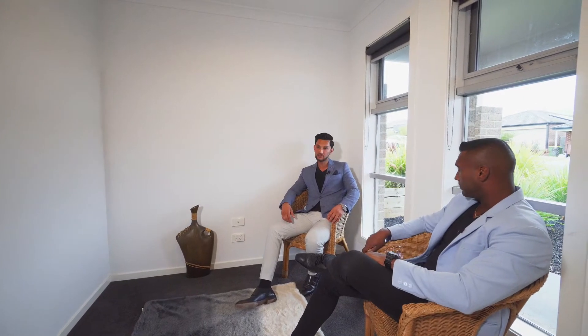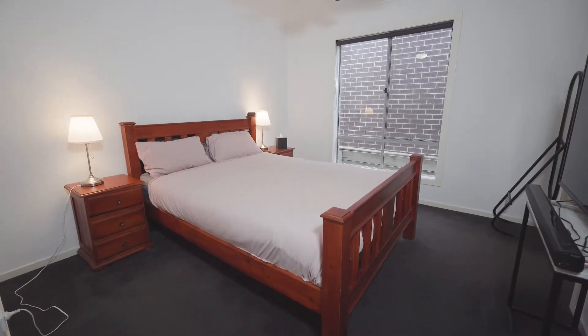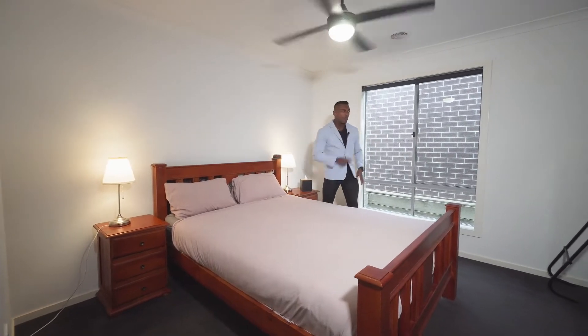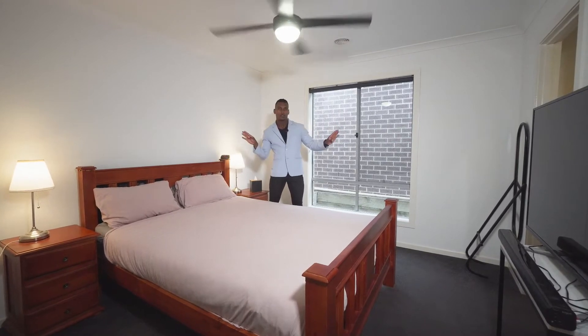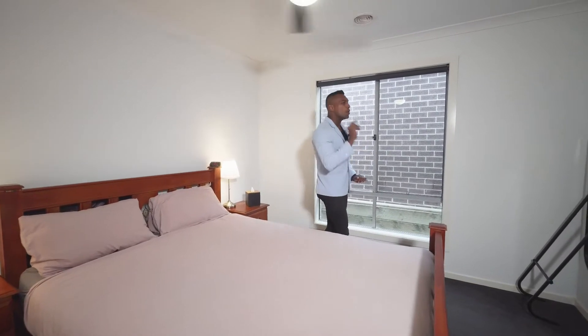Let's go inside and have a look at the main area. Look at this beautiful spacious master bedroom with the walking robes and attached bathroom — what a perfect ensuite. I'm loving this place more and more.